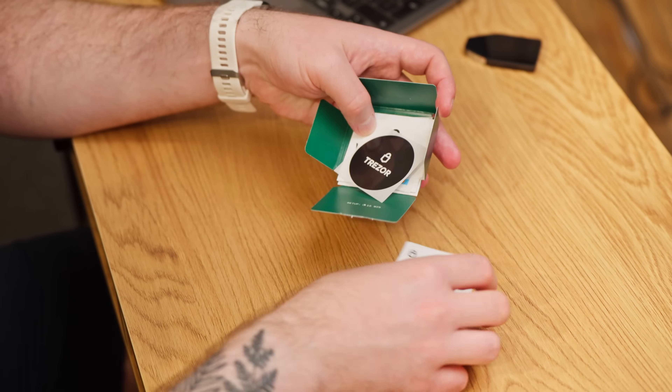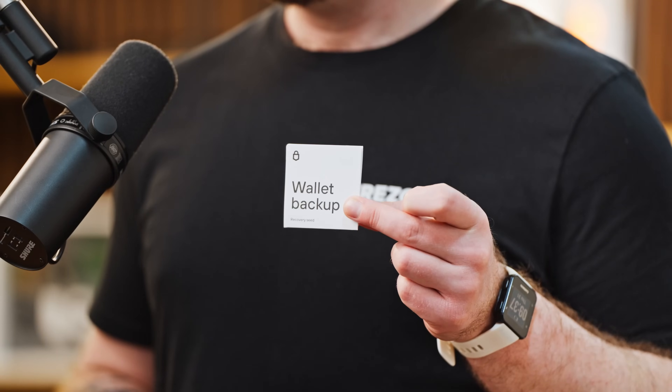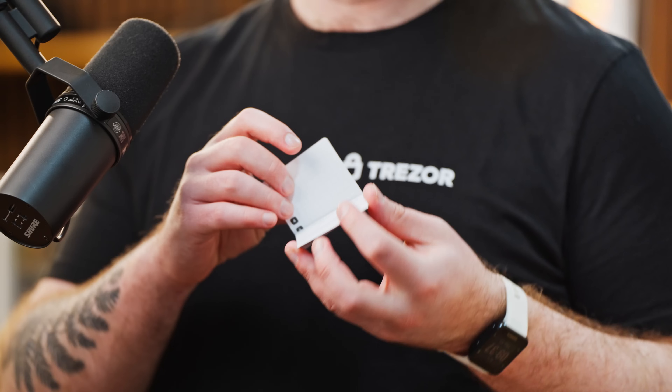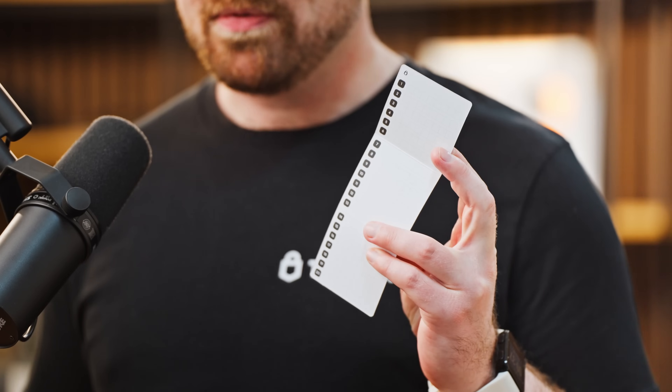So where should you store your wallet backup? When you purchase a Trezor hardware wallet, the packaging will include a card specifically for this — a small booklet used for writing down the word list when initializing your Trezor device. A pair of cards is included per package. But is that enough? That's something we'll be covering in this video. You can always take inspiration from online, but we don't exactly recommend it. Everyone's situation is different, and only you know what's best for yourself.